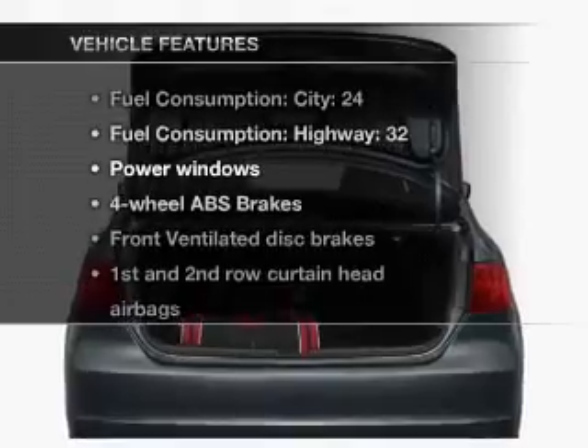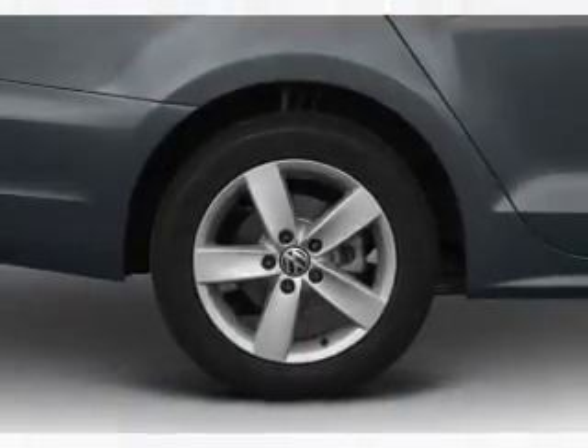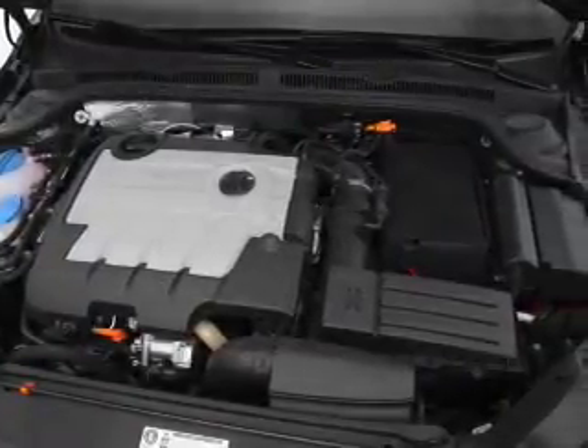And with these notable features, you won't want to miss out on the opportunity to own this amazing ride. Air conditioning, power door locks, power windows, power steering, and AM-FM stereo with a CD player.